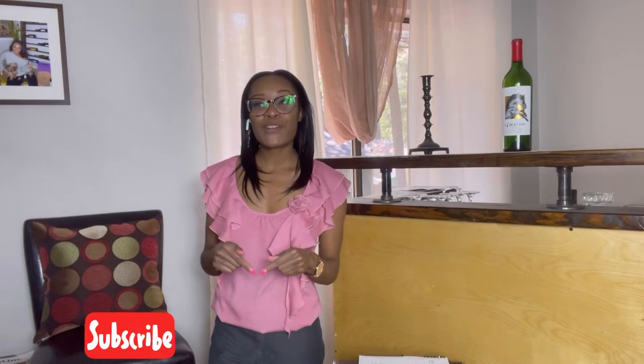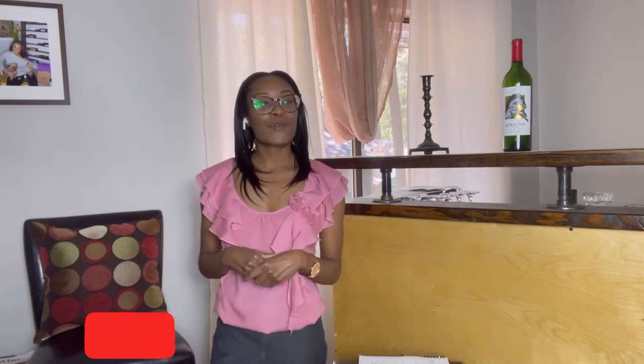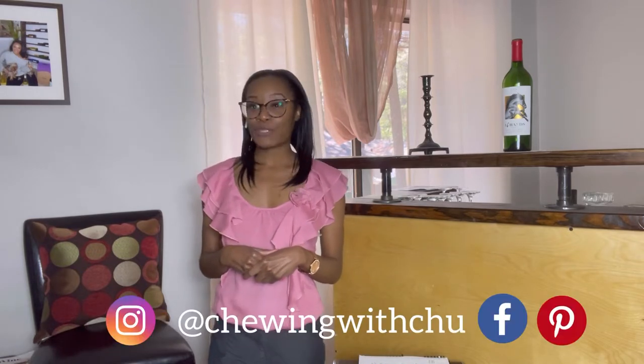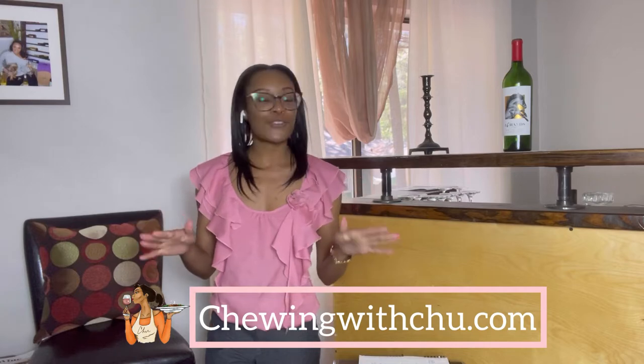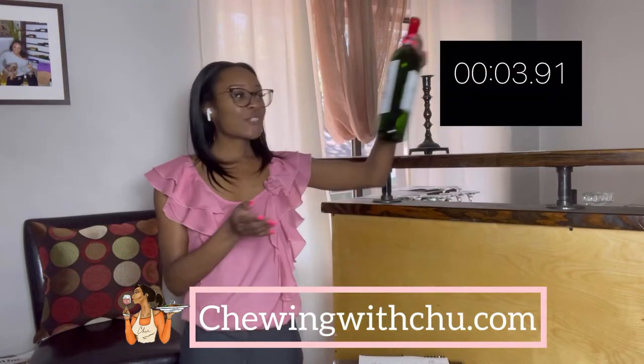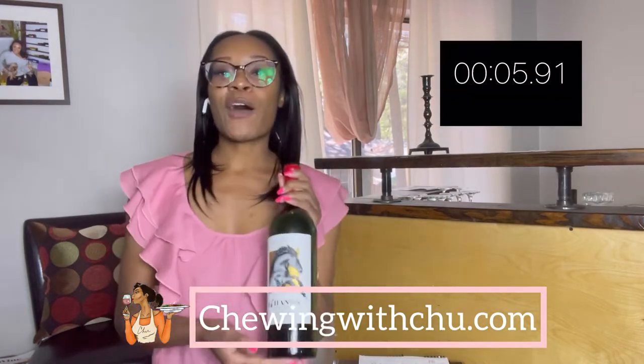If you haven't done so already, definitely subscribe to my YouTube channel and follow me across my platforms — handle at Chewing with Chew. Also definitely check out my recipe and wine blog, chewachew.com. All right, without further ado, let's get into it!